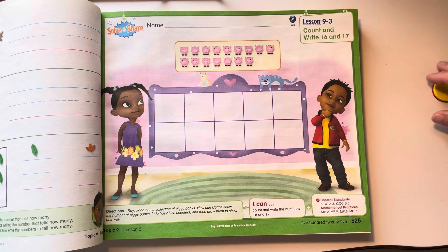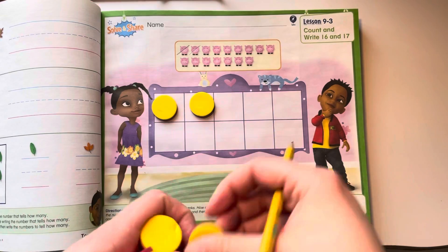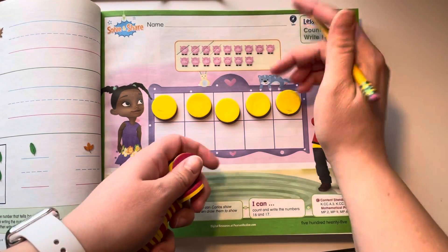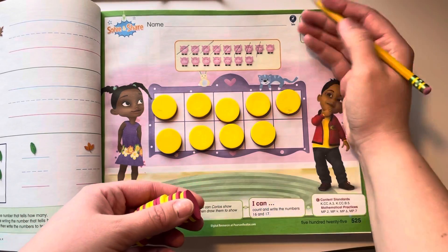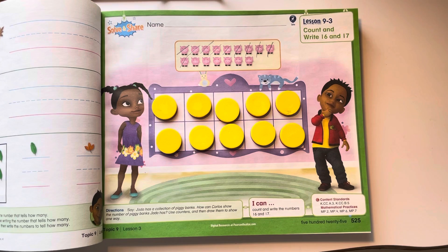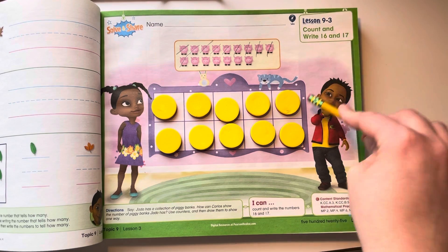We're going to do exactly what we did before — I'm going to use a counter and then cross it off as I'm counting. So we filled a 10-frame. If a 10-frame is filled, how many counters are there? 10. If a 10-frame is filled, there are 10 counters.